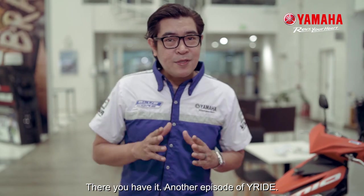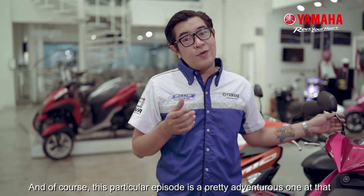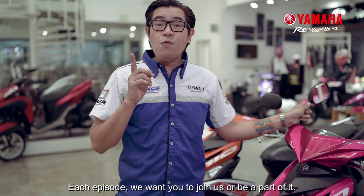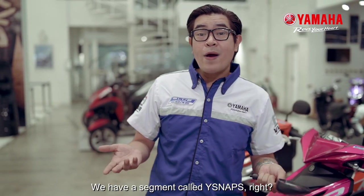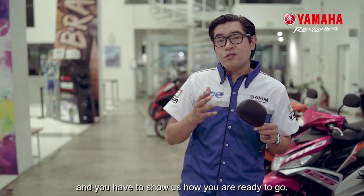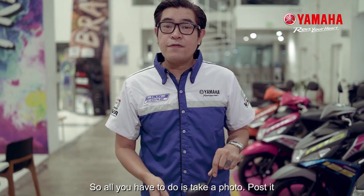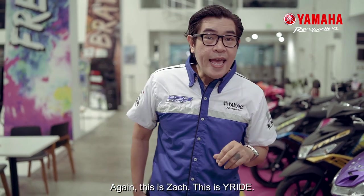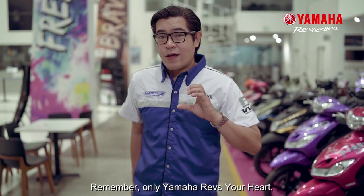There you have it — another episode of Why Ride. I hope you enjoyed it as much as I did. This particular episode is a pretty adventurous one. Made specially for you. Each episode, we want you to join us or be a part of it. We have a segment called Why Snaps, right? So just post a picture and show us how you're ready to go — just like Yamaha's Stop and Start system. All you have to do is take a photo, post it with the hashtag #HowIStopAndStart. Again, this is Zach. This is Why Ride. Remember, only Yamaha revs your heart.